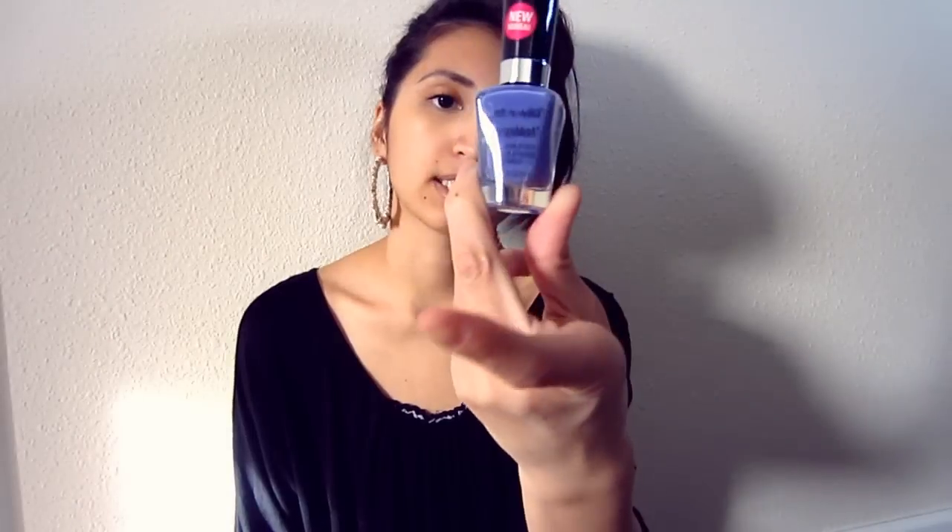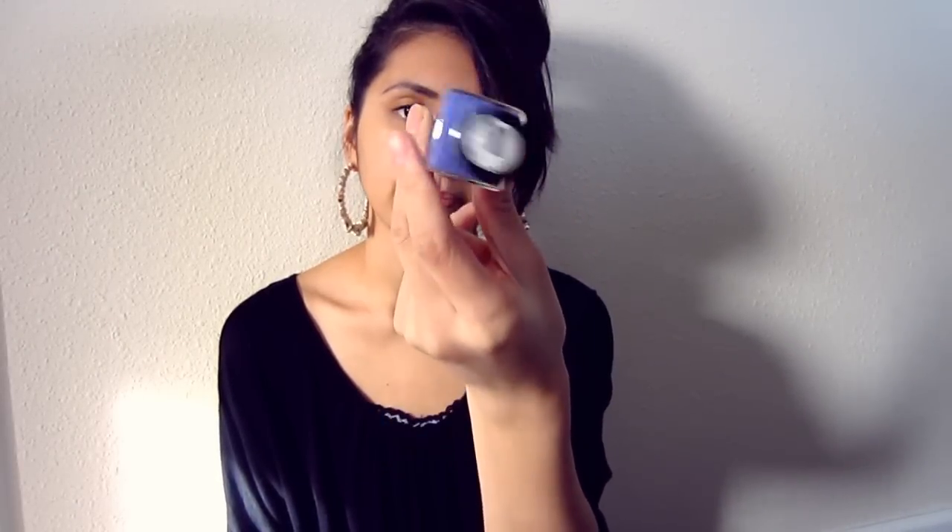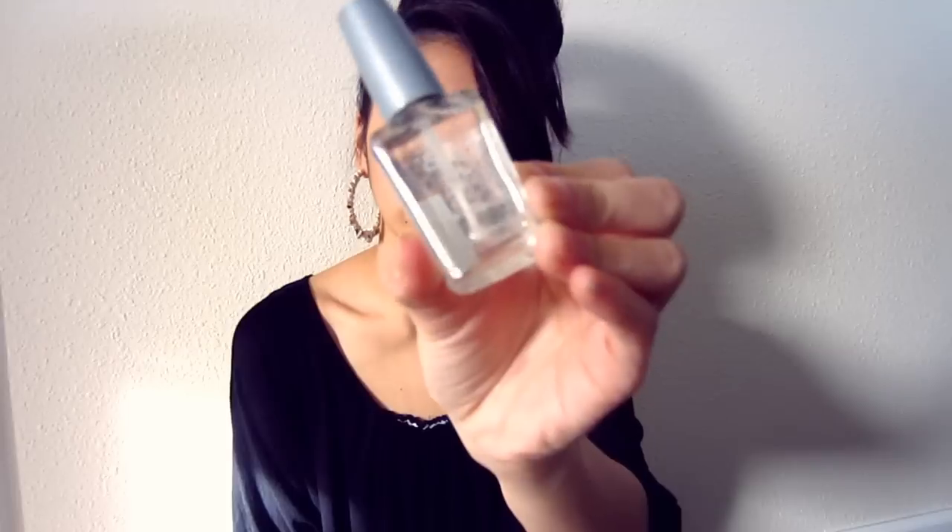I also got two nail polishes. This is Wet and Wild's Mega Last polish in 'On a Trip' — it's just a periwinkle purple. It's from a new collection and they claim it's salon quality, so I'm definitely going to go back and do a review and buy some more. I also got a Wild Shine clear top coat from Wet and Wild — it was like 99 cents, so with 40% off it was less than 50 cents.